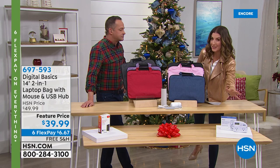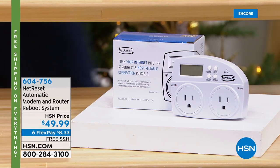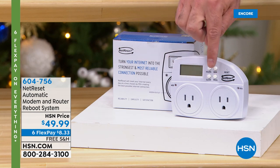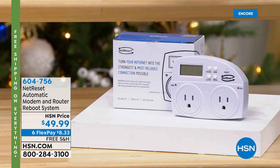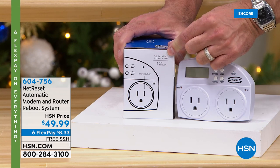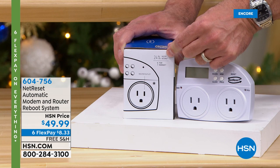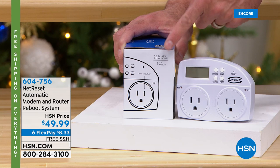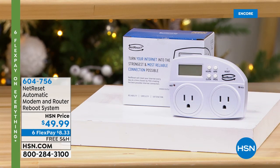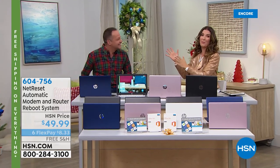Let's talk about Net Reset — another great computer accessory you didn't know you needed. If you think your internet is slow, it's not the internet — it's that your router and modem need to be reset every single night. The government actually recommends it to protect your modem and router from viruses, spyware, and malware. You plug Net Reset into the wall, plug your modem into one side and your router into the other, and your entire internet experience is up to 24% faster.